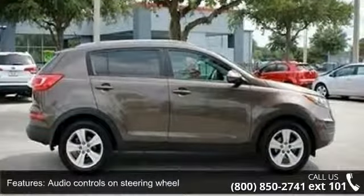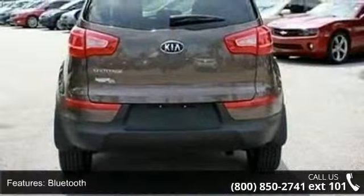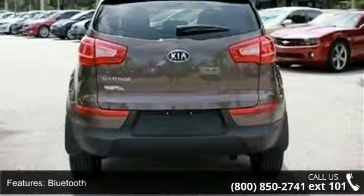Additional features include cruise control, hill descent control, external temperature display, and front seat type: bucket.